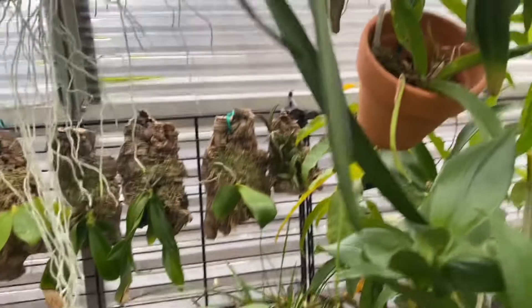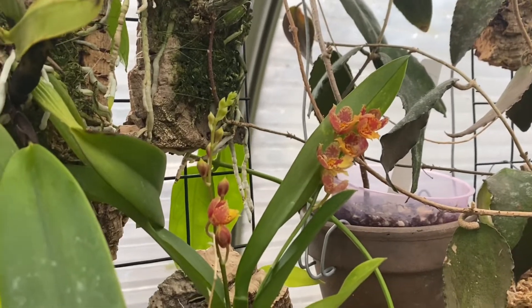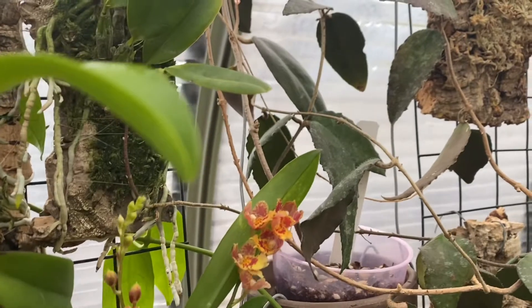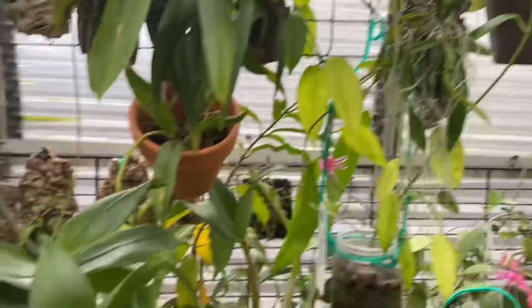I think that's it for the orchid vlog today. But there's one last one — Howera, or whatever the new name is, starts with L. Howera Loverburst — this is a Pacific Sunrise. Such a pretty one.